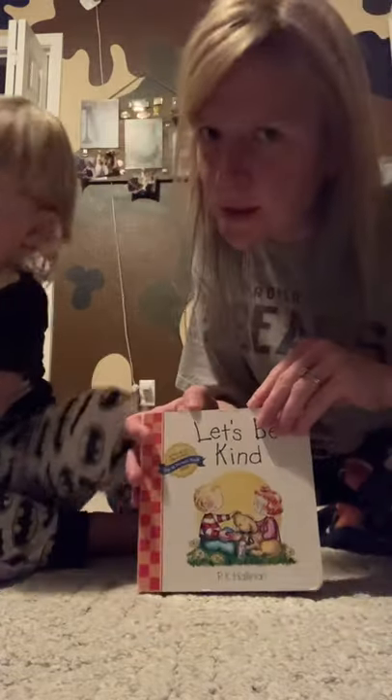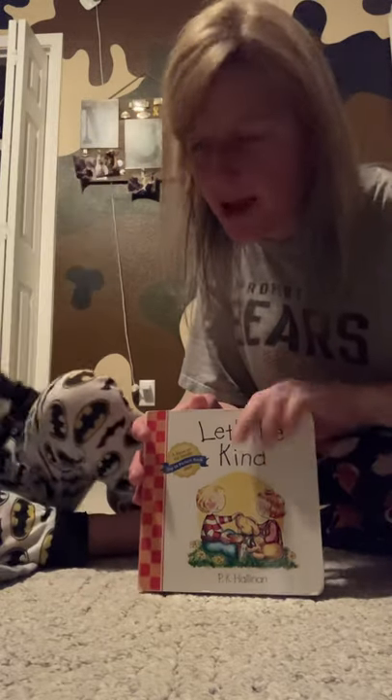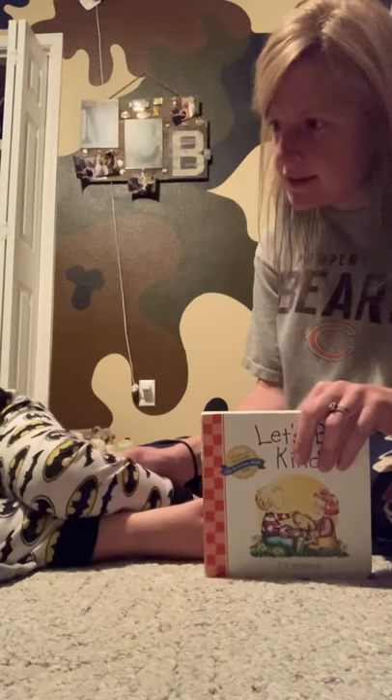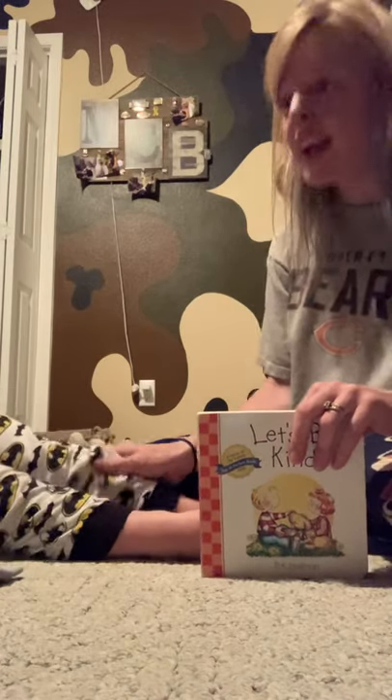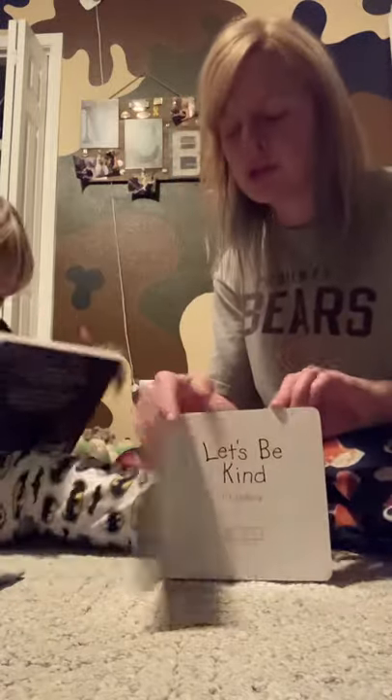So tonight before bed we're going to read one of our favorites. This one is called Let's Be Kind. And it's always a good reminder on how to be kind because sometimes we struggle with that. Michael, do you sometimes have trouble being kind? Yes, you do. I do too. I sometimes have trouble with that. So this is always a good one to read if you're having trouble with that.